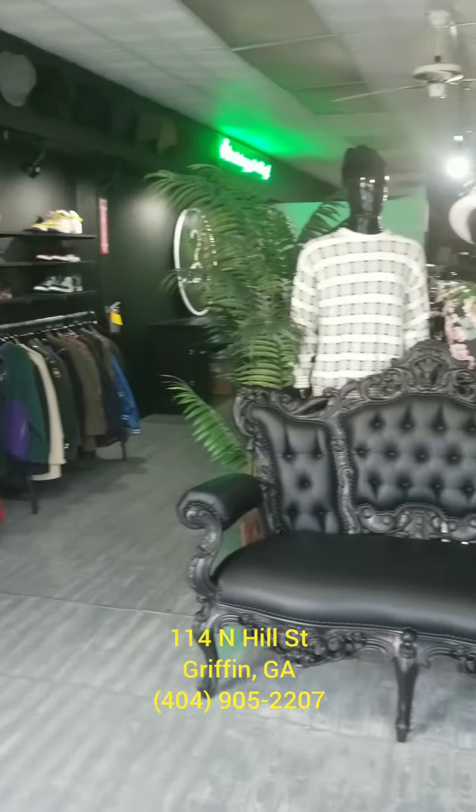Y'all, if you love vintage stuff, you have to get down here. This is the real deal. Let's go.